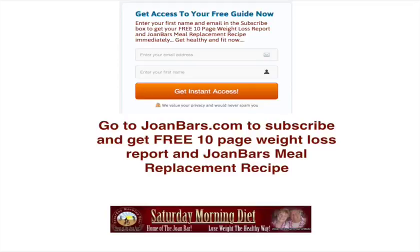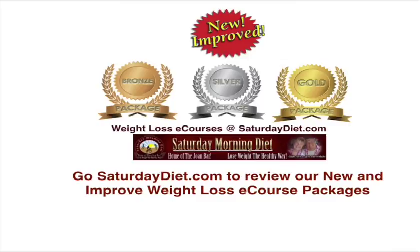Go to JoanBoss.com to subscribe and get a free 10-page weight loss report and meal replacement recipe. Go to SaturdayDiet.com to review our new and improved weight loss e-course packages.